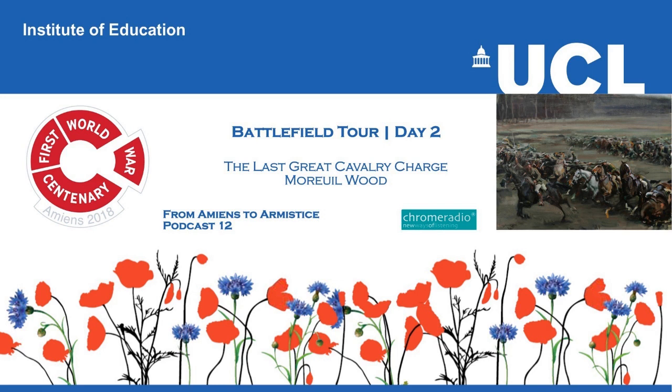Captain Flowerdew is saying, 'It's a charge, boys, it's a charge.' There's the bugle call, cavalry go forward. Swords drawn, lances ready, charging the German infantry to halt their advance in this sector. Flowerdew retakes the wood, the Germans counter-attack and take it back. Ultimately, the line will finish just beyond the wood. So, cavalry being used very effectively to halt that spring offensive, certainly on this part of the line.